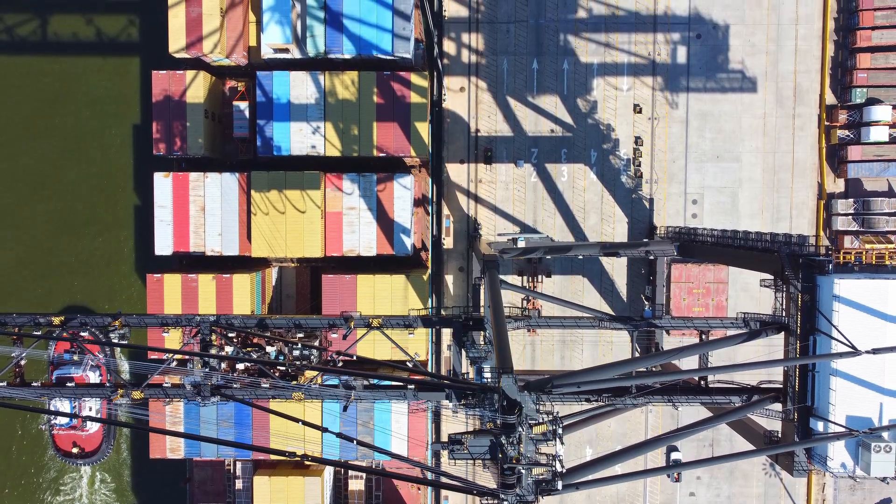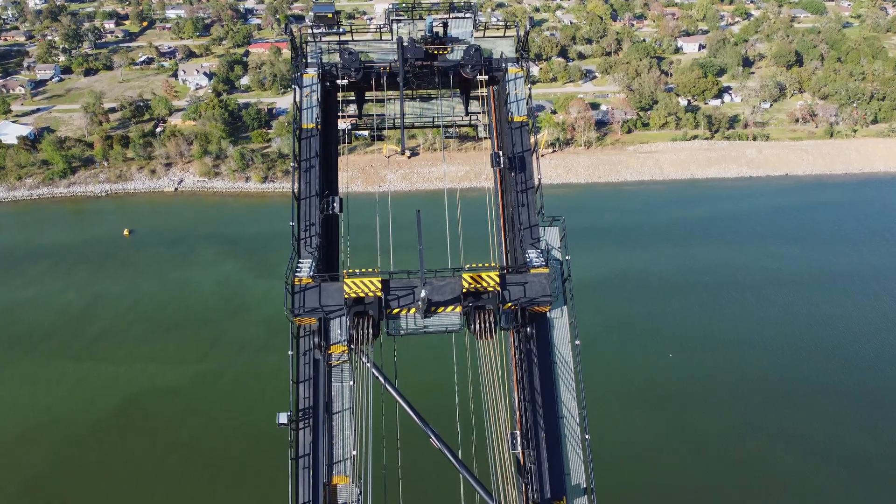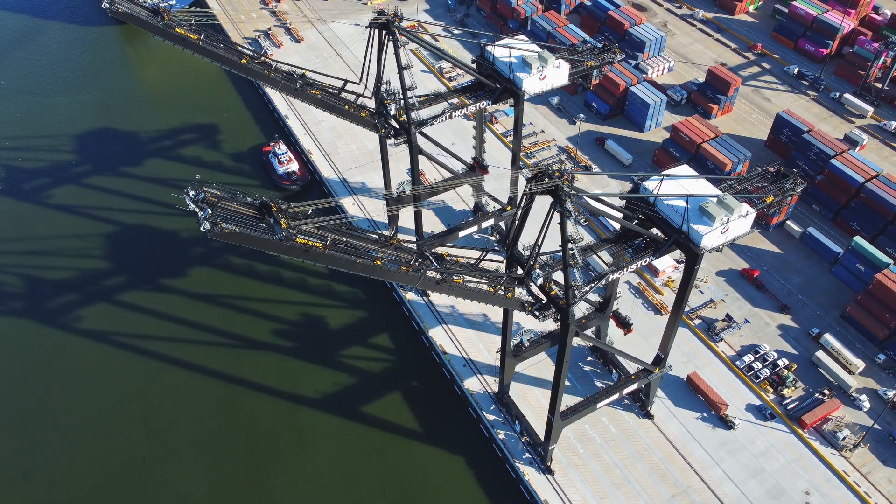Electrical engineers will be working alongside structural engineers to ensure all components have sufficient power supply. IT engineers will be working on the telecom portion.